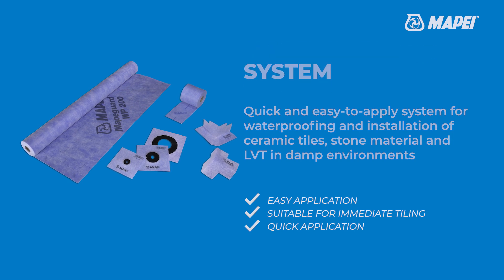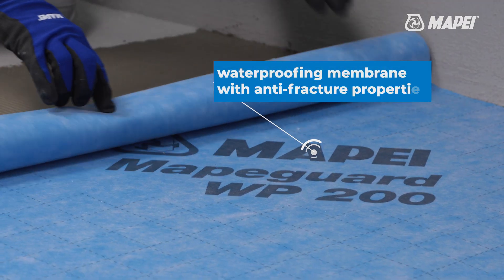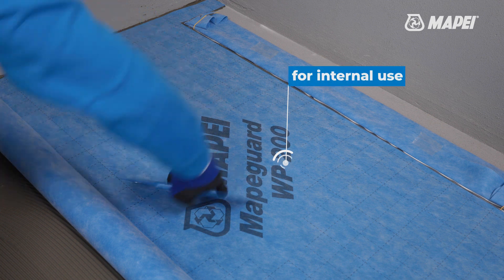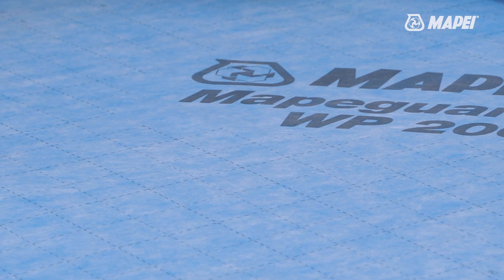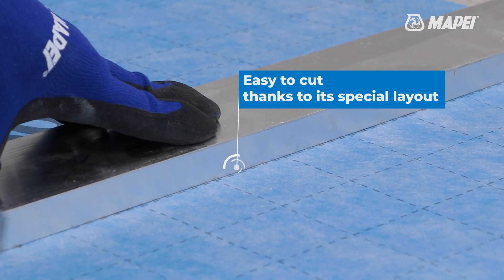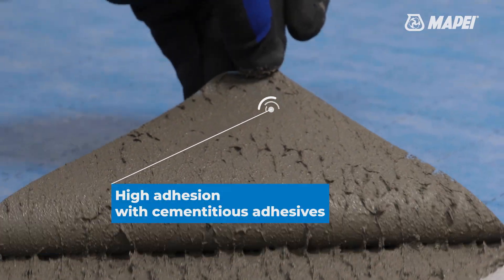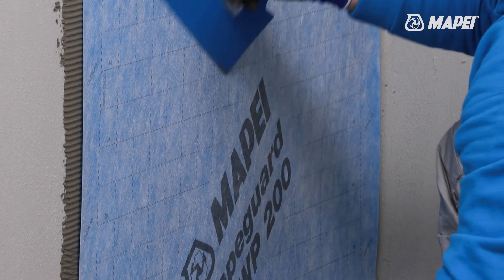The system consists of MAPIGARD WP 200, an alkali resistant waterproofing membrane with anti-fracture properties for internal use, and other accessories. MAPIGARD WP 200 has dashed lines every 5 centimeters to make it easier to cut to size with scissors, a cutter or similar tool. Thanks to its non-woven fabric, it ensures high bond strength with cementitious adhesives and may be applied on floors and on walls.